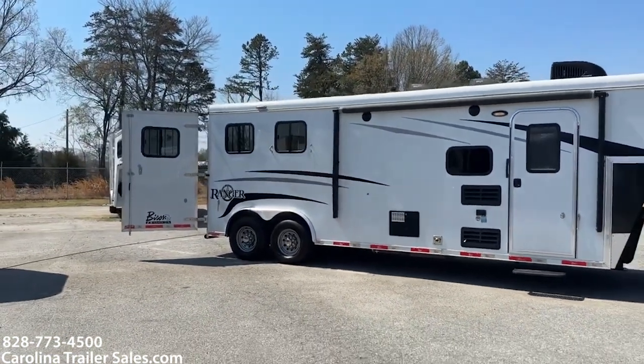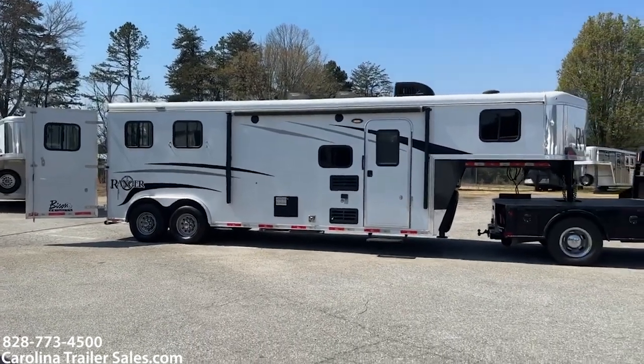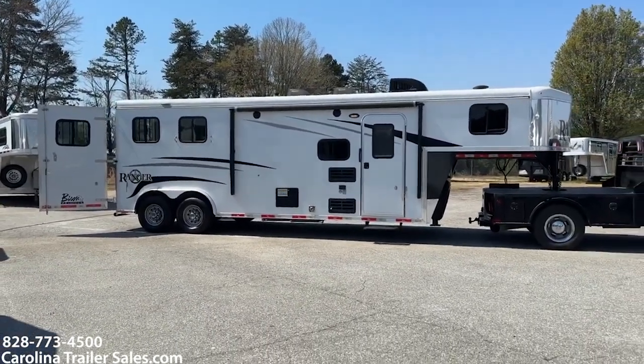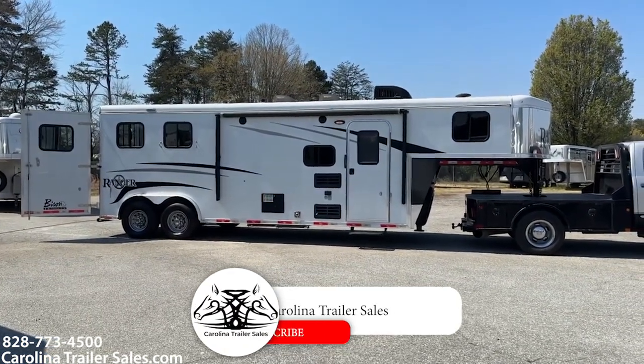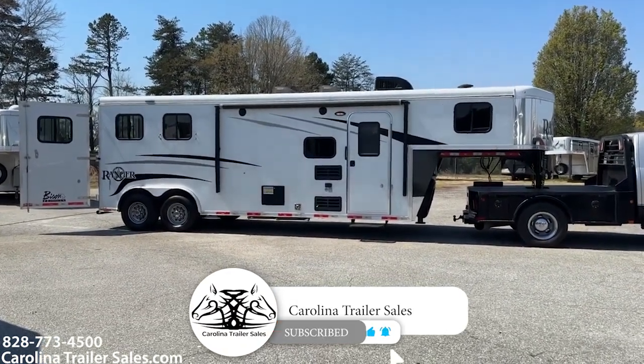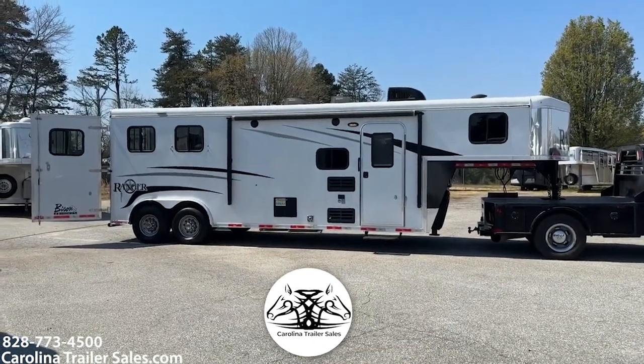Stepping back so I can give you a full view — 2018 Bison Ranger 8209, Carolina Trailer Sales, CarolinaTrailerSales.com. If you are watching our YouTube, we would greatly appreciate you subscribing to us. You guys have a great day, thank you.